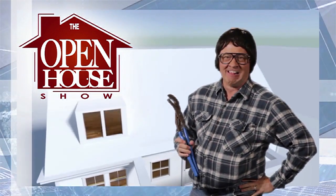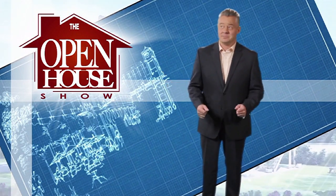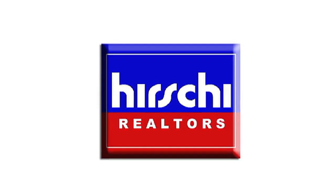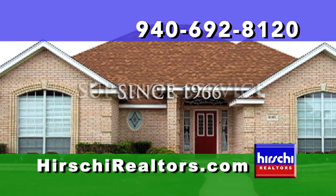Welcome to The Open House Show, the original real estate and entertainment home program, with host Robert Bettis. Presented exclusively by Hershey Realtors, the Wichita Falls area's market-leading team since 1966.